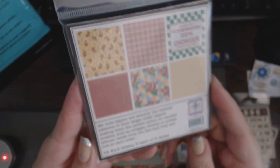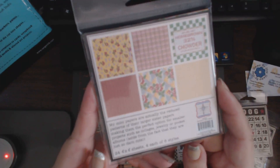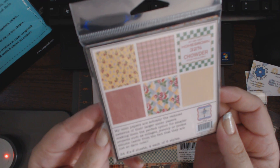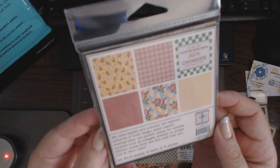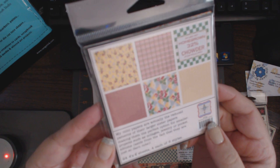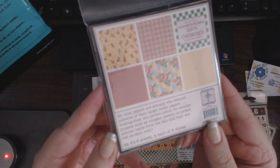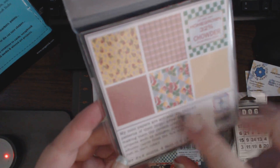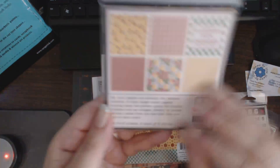Then I picked up this, which I don't ever recall seeing. It's a 4x4 — it's not actually a bound stack. It's 4x4 Homegrown mini papers. There are 24 sheets, 4 of each, 6 styles. These are great to layer on cards. So I got that.